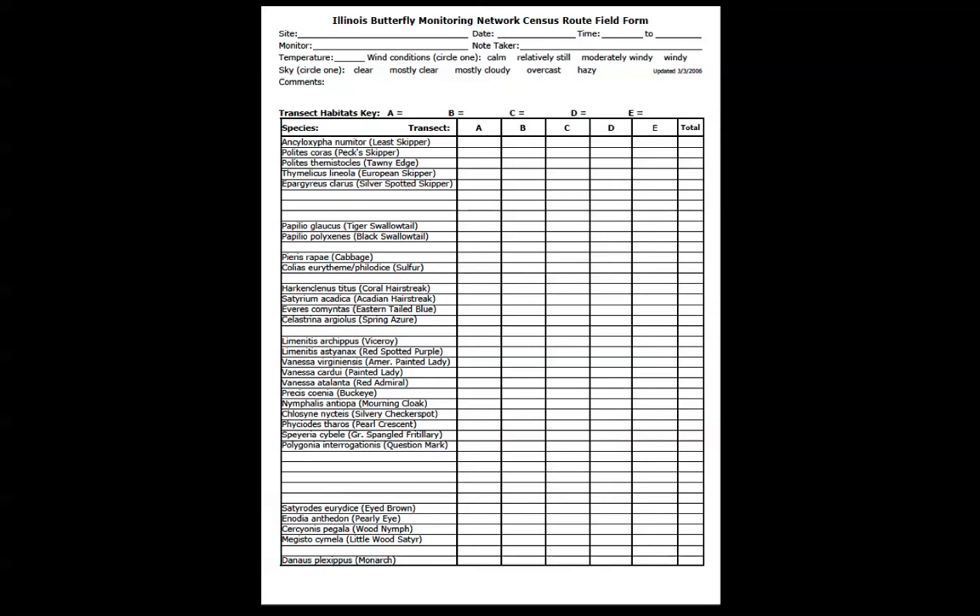Here is an example of the form that we use to record our data when doing the butterfly monitoring work. We will say quite a bit more about this form and some details about how to go about filling it out.